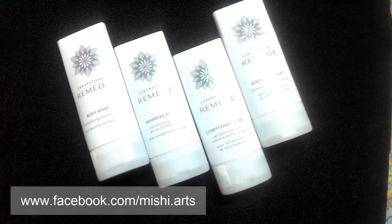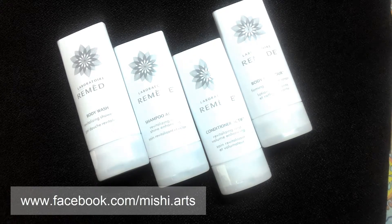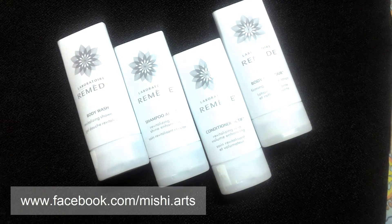Hello everyone, welcome to MichiArts. Today I am here with you giving you a review about a product. These products are basically the gifts I received from one of my very good friends, and I must recommend these products because they are not only effective but very useful as beauty products. So let's get started.